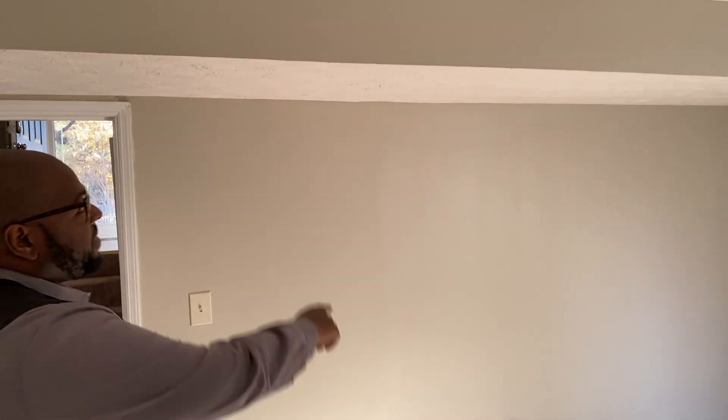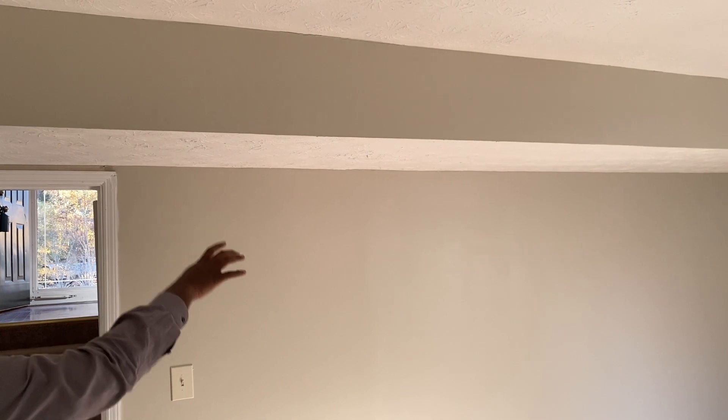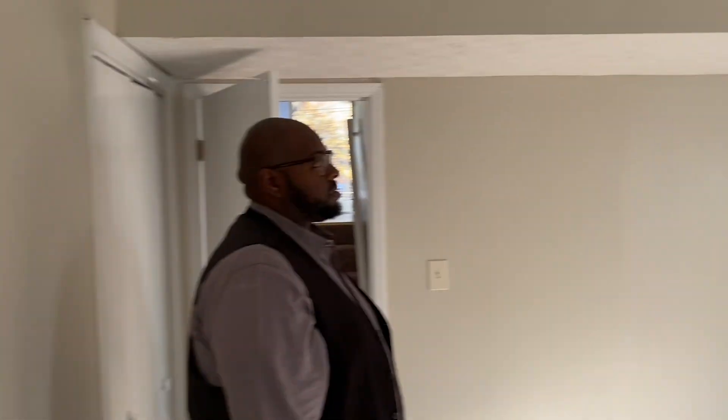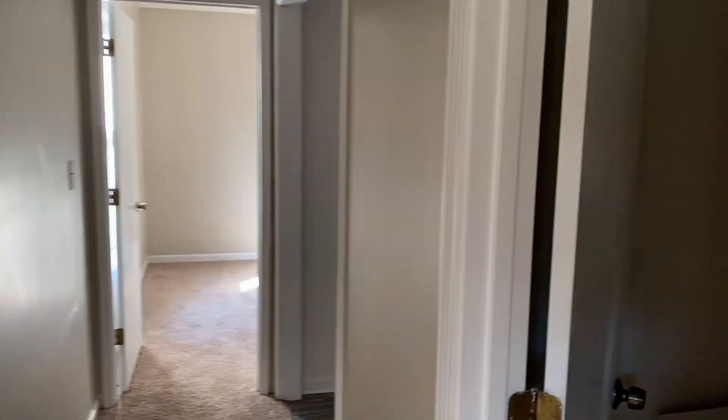If you see this in the basement — say that again for the people on the camera — this right here, if you see something like this, this is actually covering a load bearing wall, a load bearing part of the structure. So it's a basement area. If you see that, you never know what else they're going to request from you. You never know.